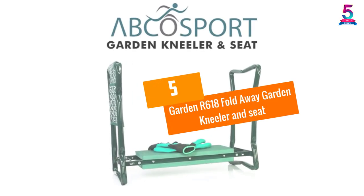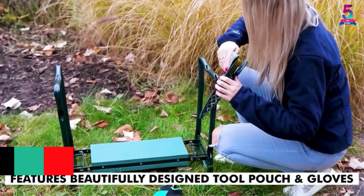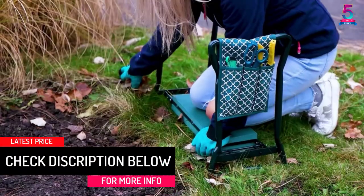At number 5, the Garden R618 Foldaway Garden Kneeler and Seat. This is an easy to fold kneeler, making it easy to transport and store.